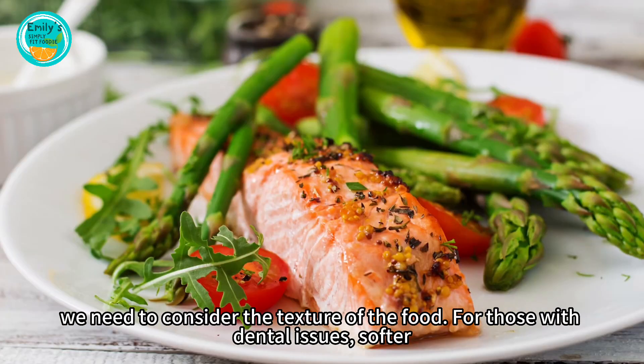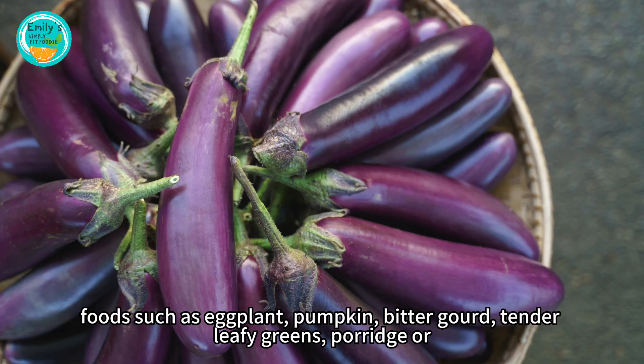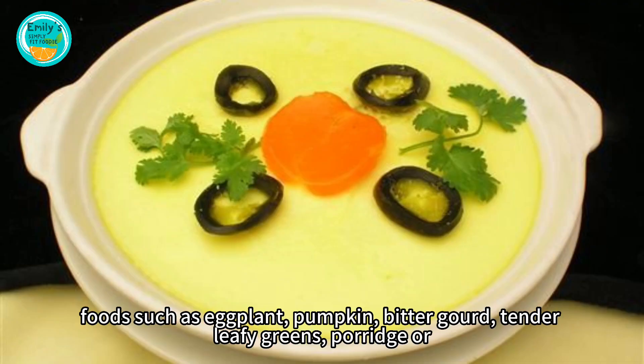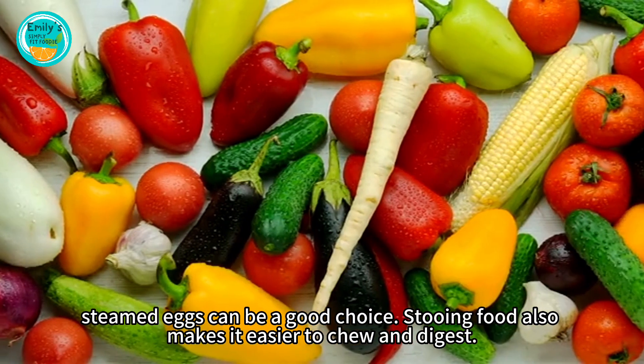Next, we need to consider the texture of the food. For those with dental issues, softer foods such as eggplant, pumpkin, bitter gourd, tender leafy greens, porridge, or steamed eggs can be a good choice. Stewing food also makes it easier to chew and digest.